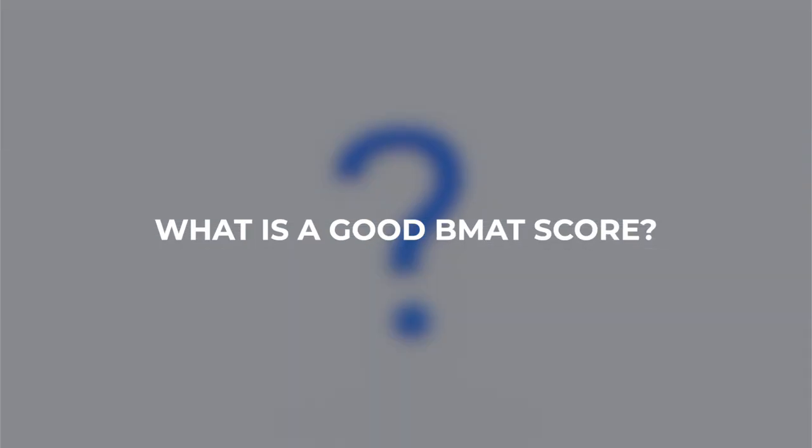Another common question is: what is a good BMAT score? If you click the information button there's a linked video where I talk through all of the scores you need to get into each of the respective universities.